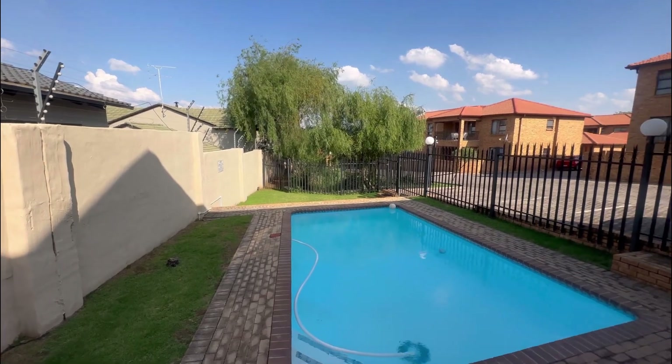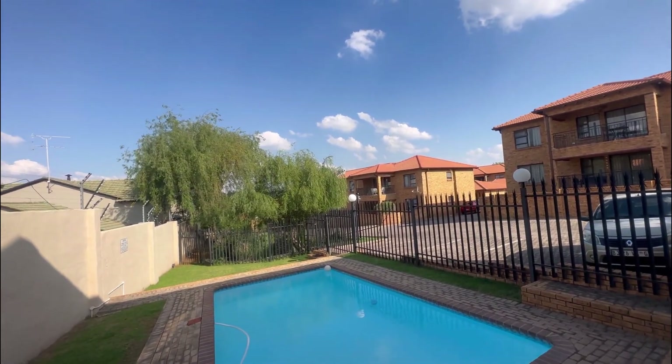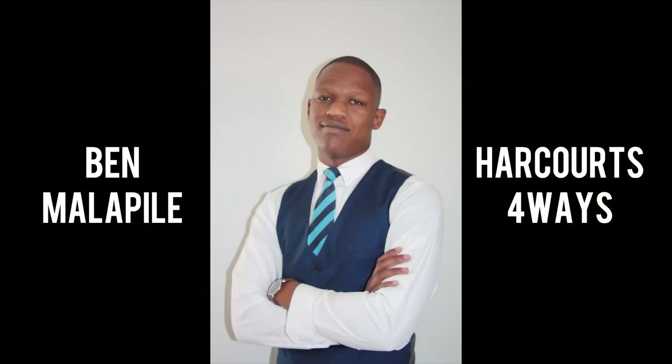But that's not all. You've got a double-automated garage, plenty of visitors' parking, and a communal swimming pool in the complex. And that, ladies and gentlemen, is the 3-bed, 2-bath, ground-floor apartment. If you'd like to schedule a private viewing, just click on the link below.